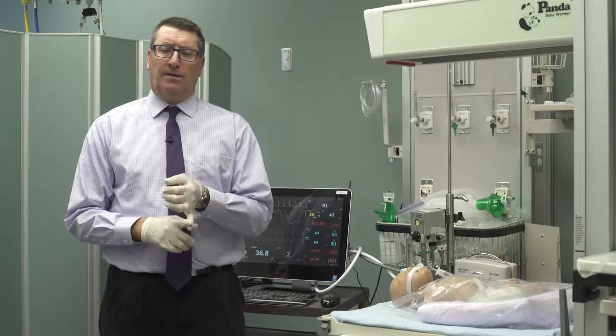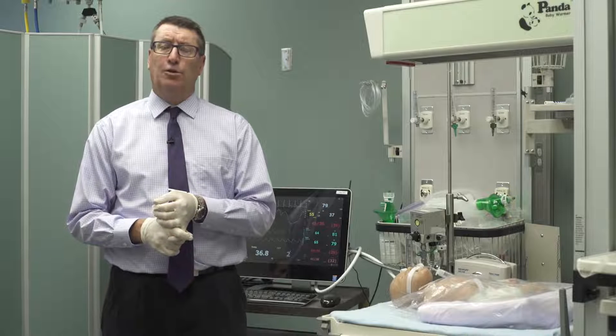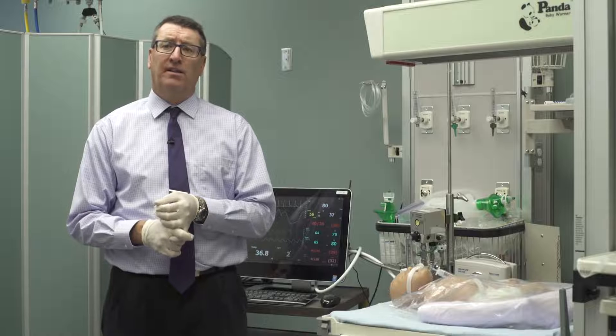One dose usually takes care of the patient's FiO2 requirements. Over our data collection of 13 months, we did 77 patients and only six patients required a second dose. So the one dose, bolus dosing, single aliquot usually takes care of the issue.